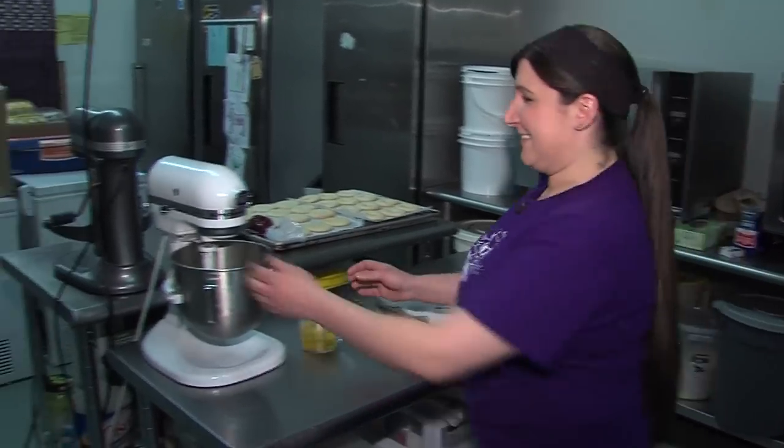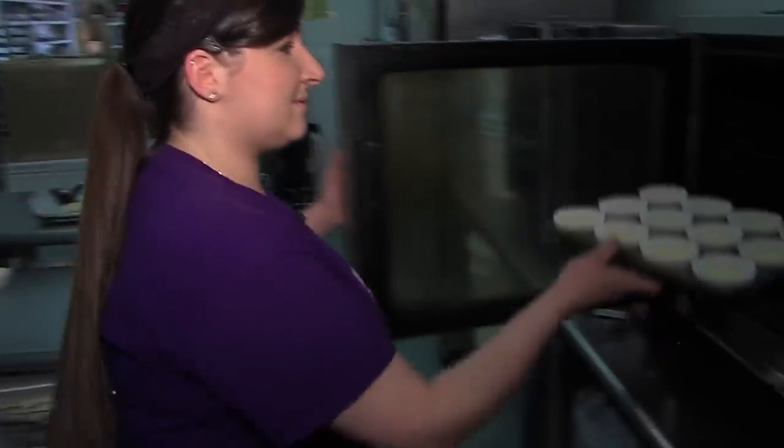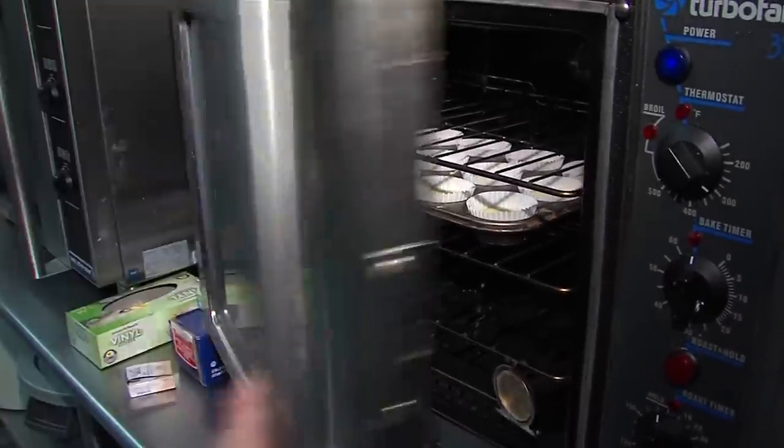Patty's day usually starts around 7 a.m. when she bakes everything she needs for the day. But baking the cakes is only a small piece of the puzzle for Patty and her team. What they're all about is decorating, and it could start months in advance, depending on what someone is ordering.